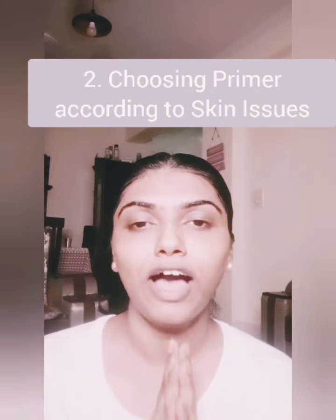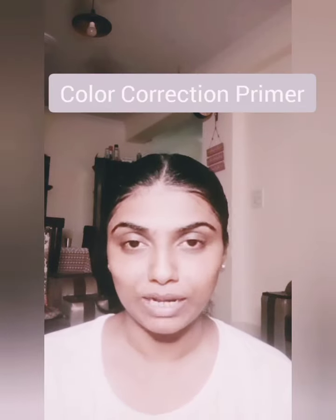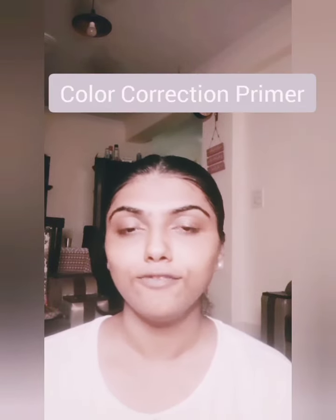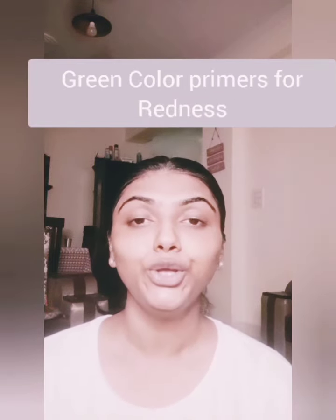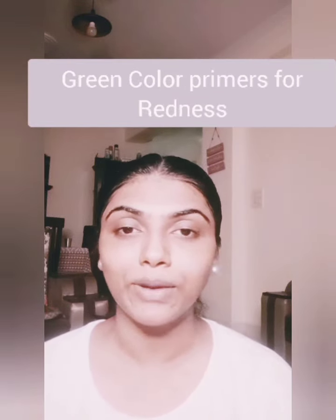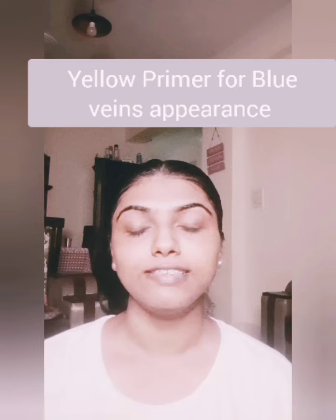Secondly, we move to choosing primers according to skin issues. If you want a smooth complexion or have problems like redness or unevenness, there are color-correcting primers available. For example, if you have redness on your skin, you can go for green color-correcting primers.